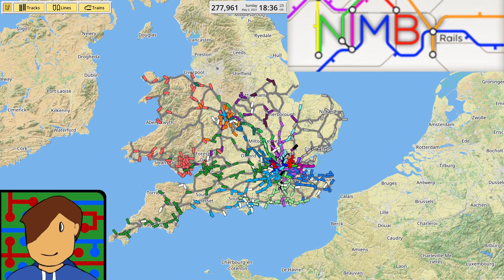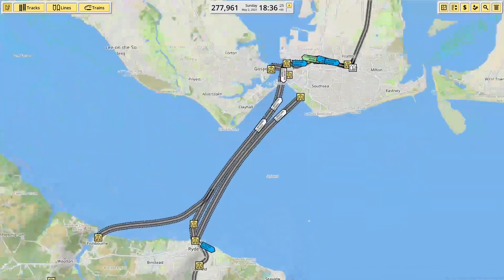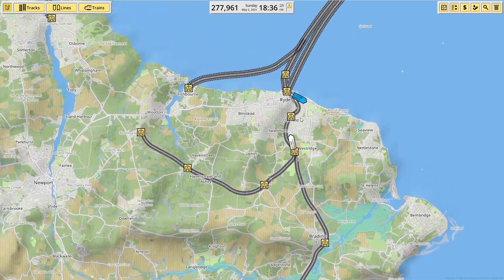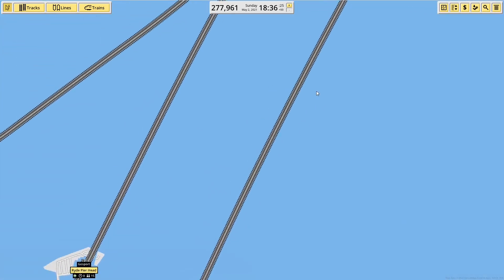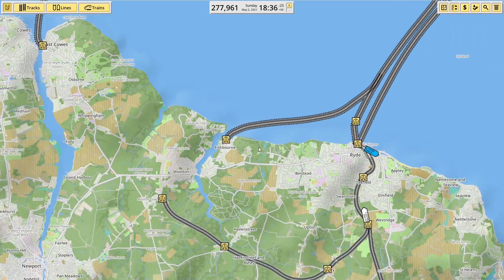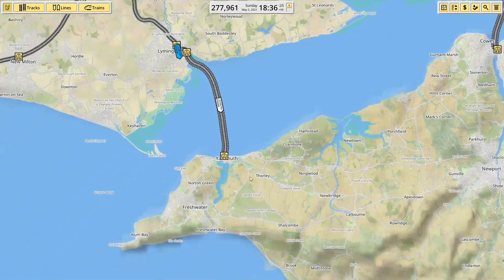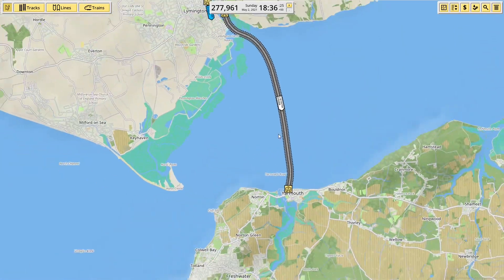Hey there guys and welcome back to Nimby Rails. Something I've neglected to mention for like three episodes is I've added some ferries in — only at the Isle of Wight so far, because it allows passengers to use the Island Line and cross over to the rest of the network. I've got the hovercraft over to Southsea, the catamaran from the Pierhead, the ferry from Fishbourne, the ferry from Cowes into Southampton, and from Yarmouth to Livington, which means Yarmouth residents can actually get onto my network.